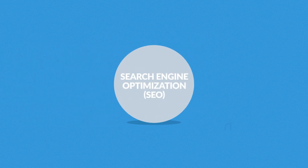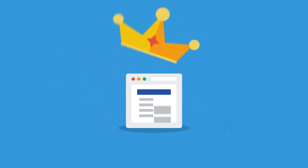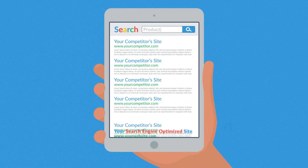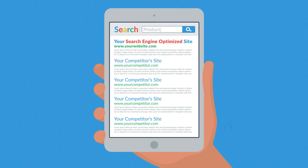Number three: search engine optimization. Content is king. In the e-commerce business, this is true more than anywhere else. However, you can only exploit the full potential of your site's content if it's properly search engine optimized. No problem there — leave the SEO magic to us.